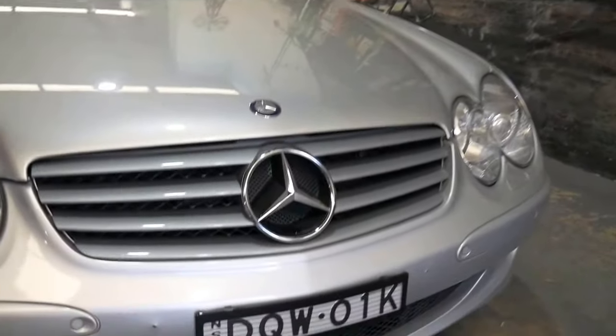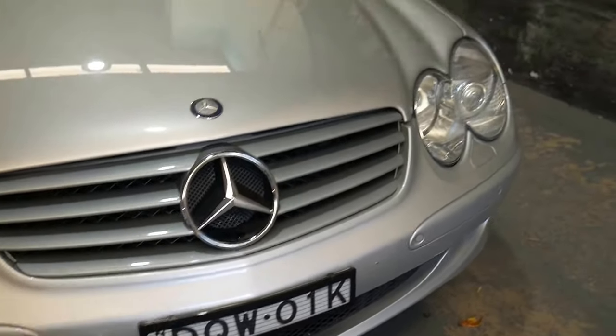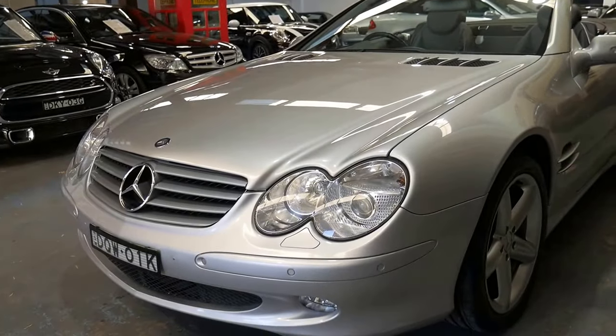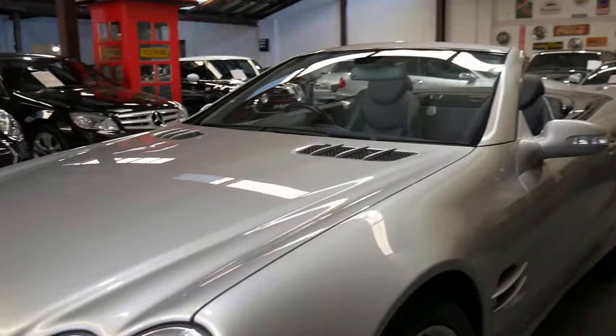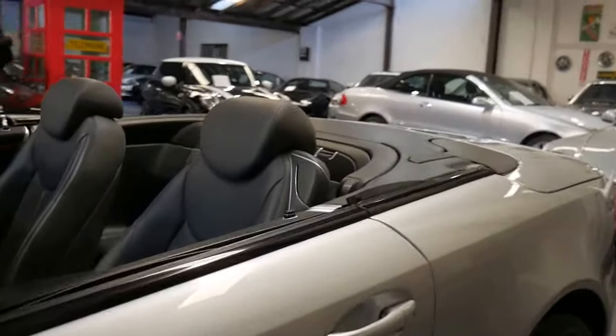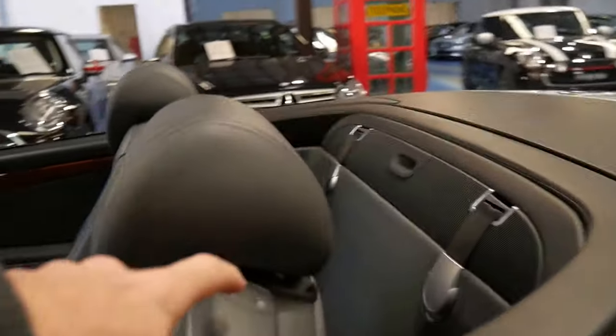You'll see here next to the number plate somebody has removed the plastic surround that goes behind there — we've got it in the boot of the car so that can be put on easily. We are going to send this car to a Mercedes-Benz expert in Leichhardt for a pre-purchase inspection and to go over the car.